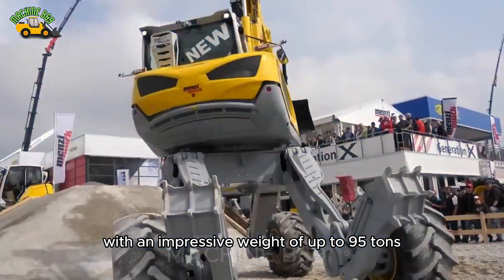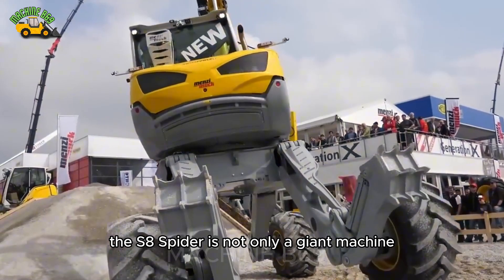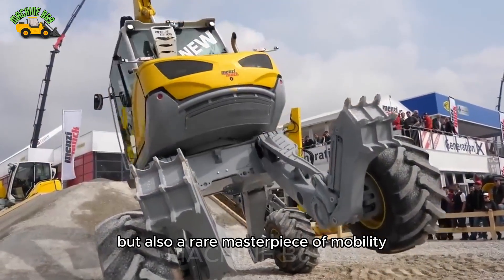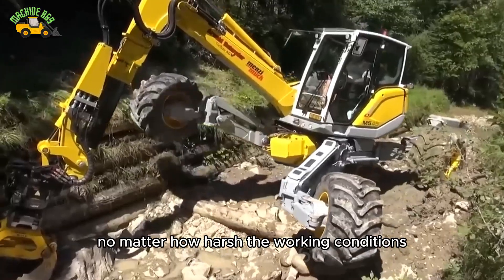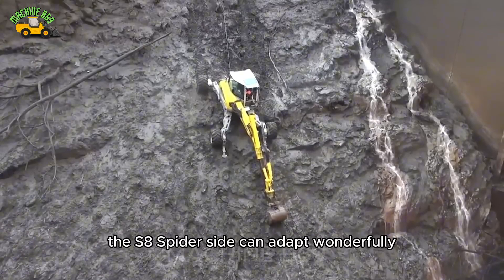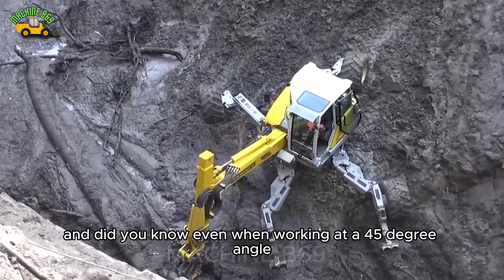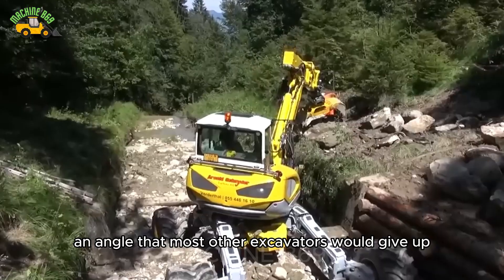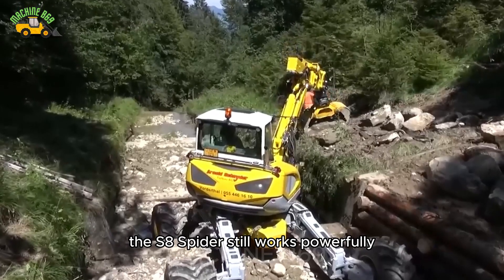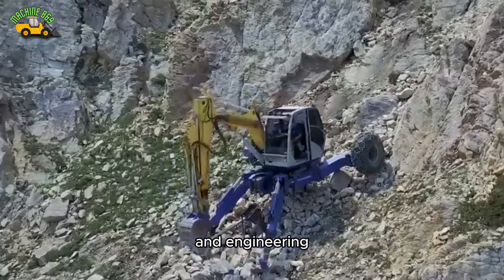With an impressive weight of up to 95 tons, the S8 Spider is not only a giant machine but also a rare masterpiece of mobility. No matter how harsh the working conditions, the S8 Spider can adapt wonderfully, never refusing any task. Even when working at a 45-degree angle — an angle that most other excavators would give up — the S8 Spider still works powerfully, a testament to the superiority of its design and engineering.